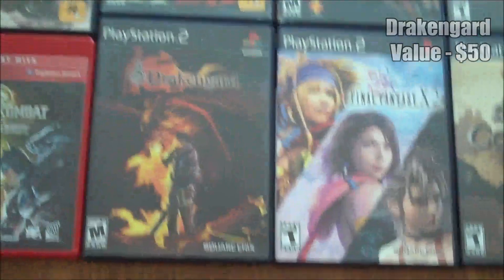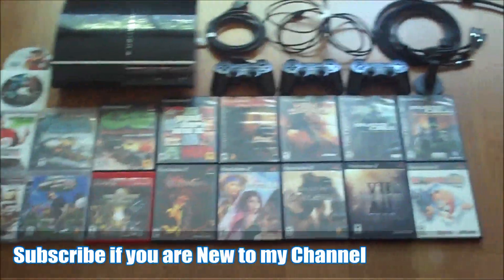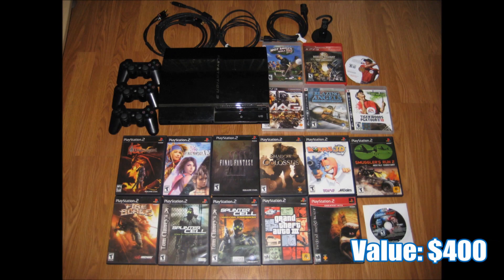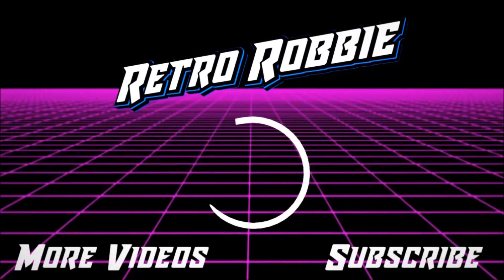Yeah, like I didn't obviously need everything here, but he kind of wanted it all gone at once in the trade, which was fine by me. So yeah guys, that's just a real quick update — we're sitting in July of 2018. Give me a thumbs up if you enjoyed this video, leave a comment, and thank you for watching. We'll see you next time. Bye.